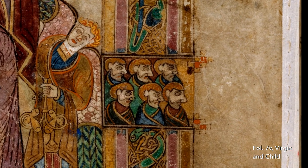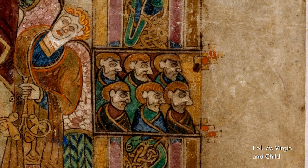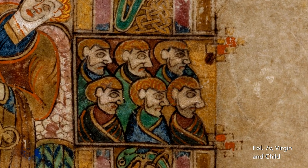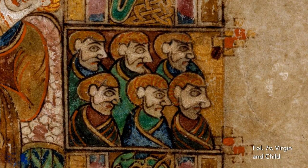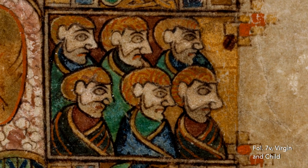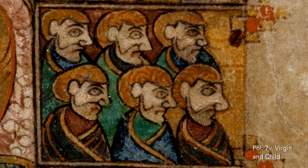Six small heads in profile are set into the frame of the image. These direct the viewer's gaze across to the next page, which contains the synopsis of events recounted in Matthew's Gospel, and more particularly the passage that announces the birth of Christ.